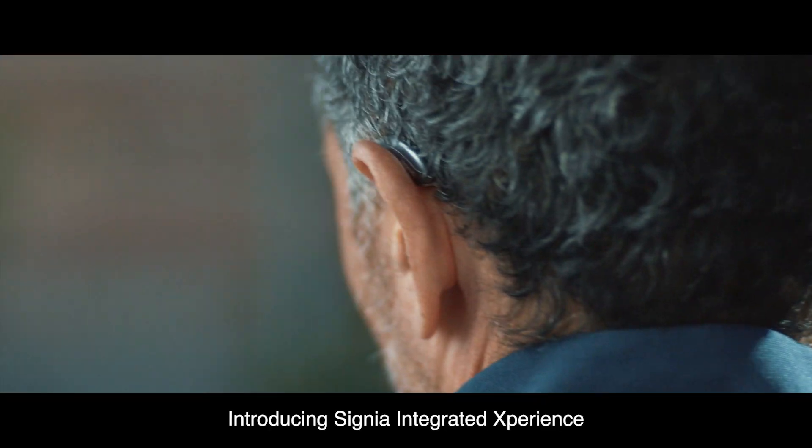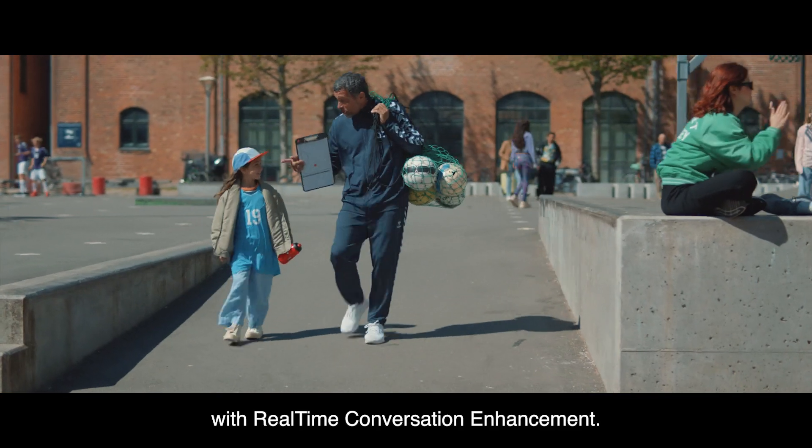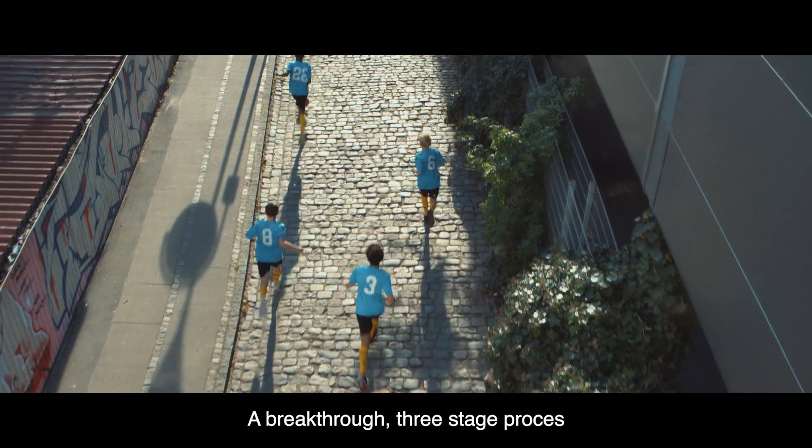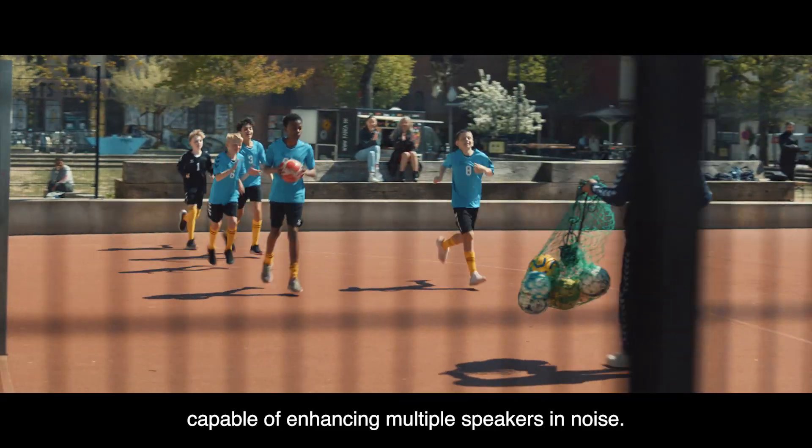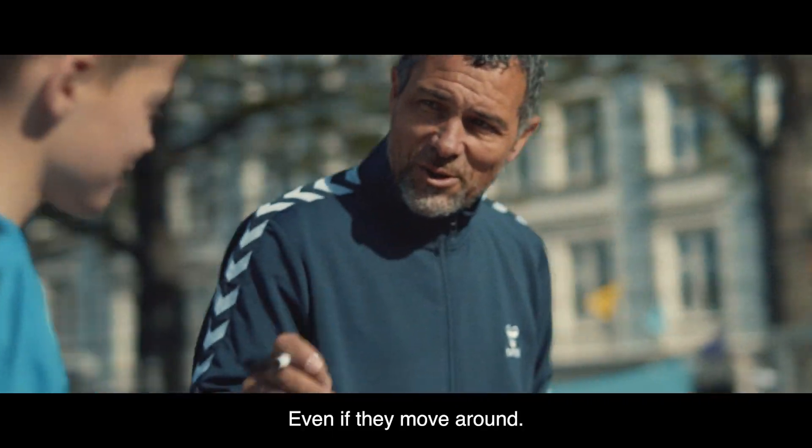Introducing Signia Integrated Experience with Real-Time Conversation Enhancement — a breakthrough three-stage process capable of enhancing multiple speakers in noise, even if they move around.